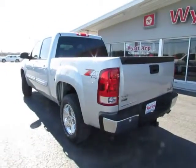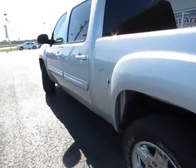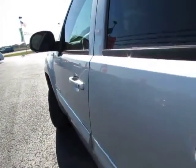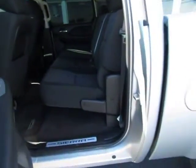Stability control, anti-lock braking system, traction control, air conditioning, adjustable steering wheel, power steering, keyless entry, cruise control, four-wheel drive, floor mats, AM FM stereo radio.